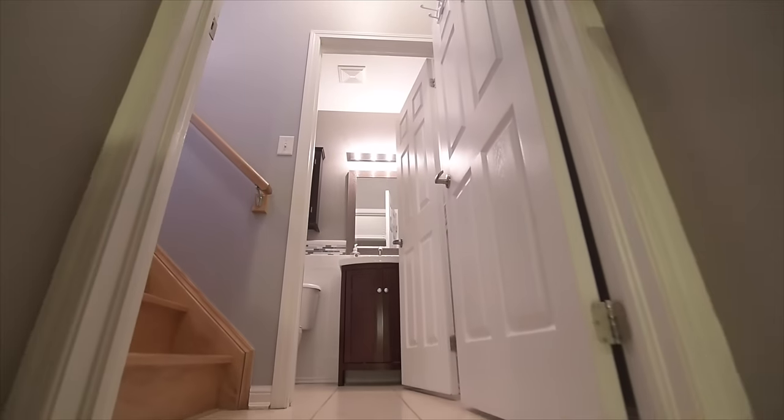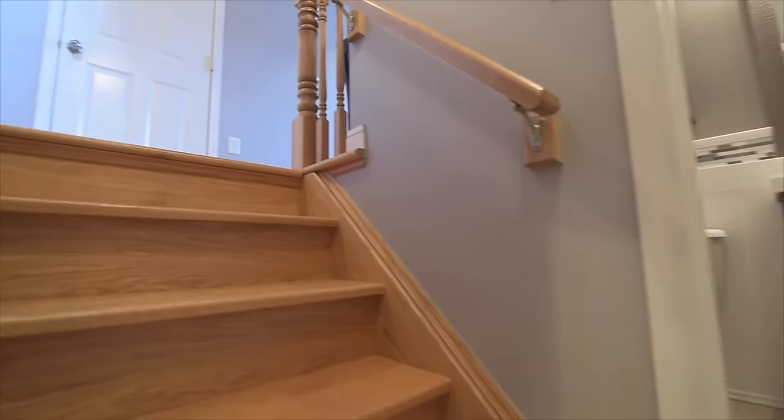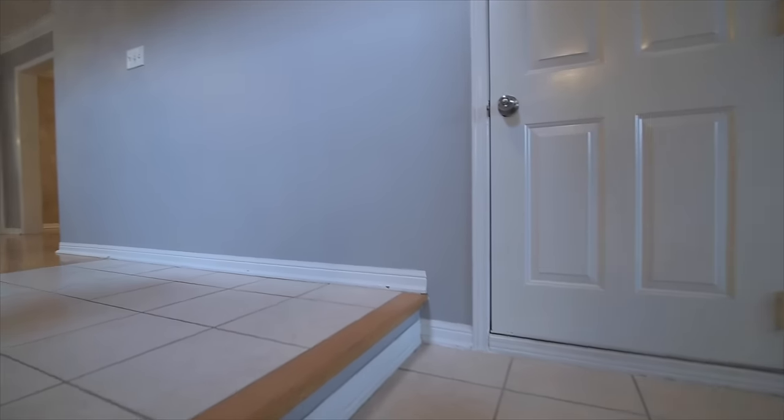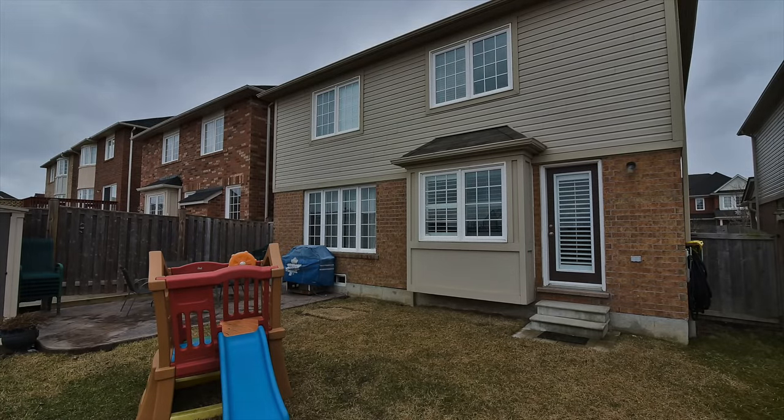Situated in the sought-after Wheeler's Mill community of Stouffville, this home is close to parks, schools, and a shopping plaza, and is just a short drive to conservation areas, numerous golf courses, Musselman's Lake, and highways 7, 407, and the 404.